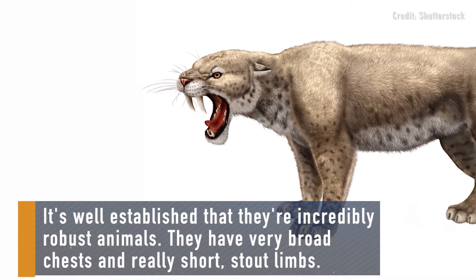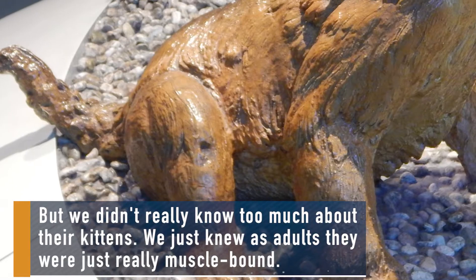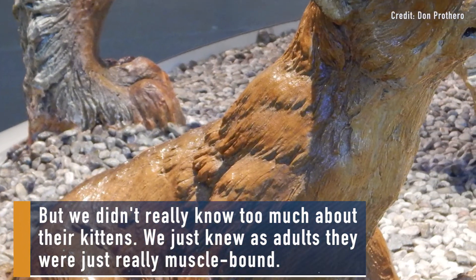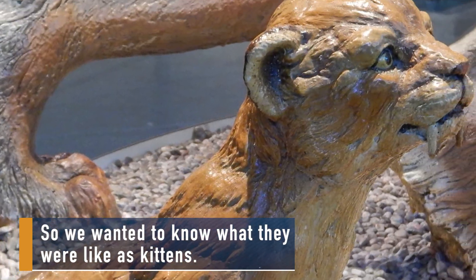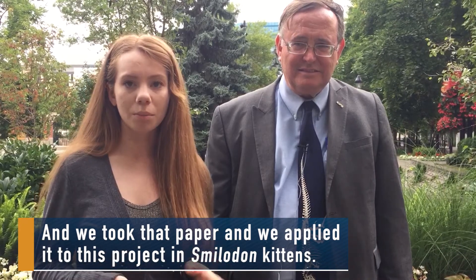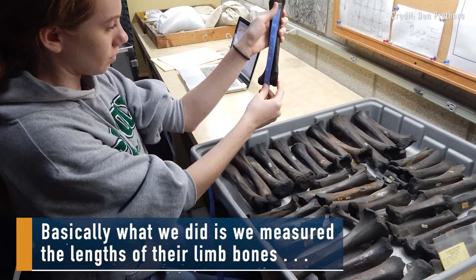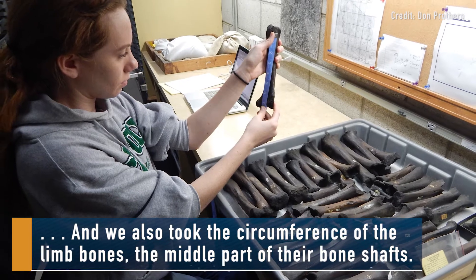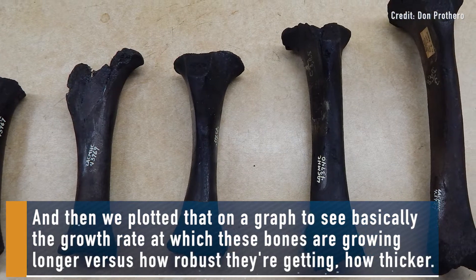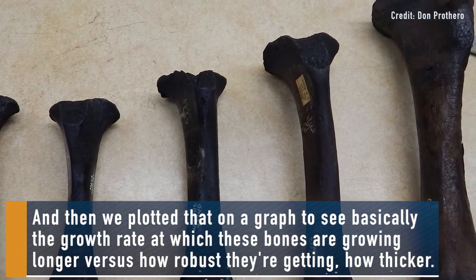It's well established that they're incredibly robust animals — very broad chests and really short, stout limbs. But we didn't really know too much about their kittens; we just knew as adults they were really muscle-bound. So we wanted to know what they were like as kittens. There was an excellent paper looking at growth patterns in modern cats, and we applied it to Smilodon kittens. We measured the length of their limb bones and the circumference of the middle part of their bone shafts, then plotted that on a graph to see the growth rate at which the bones grew longer versus how robust they were getting.